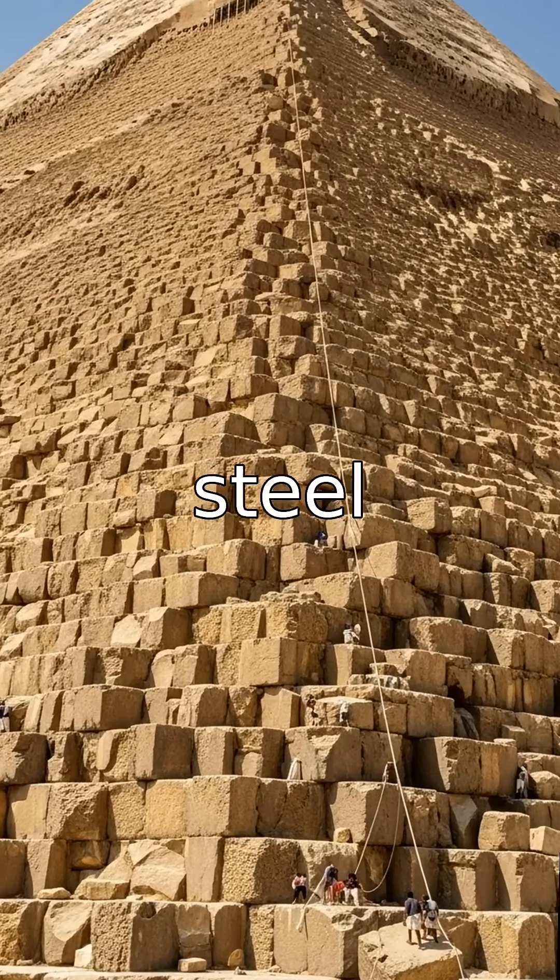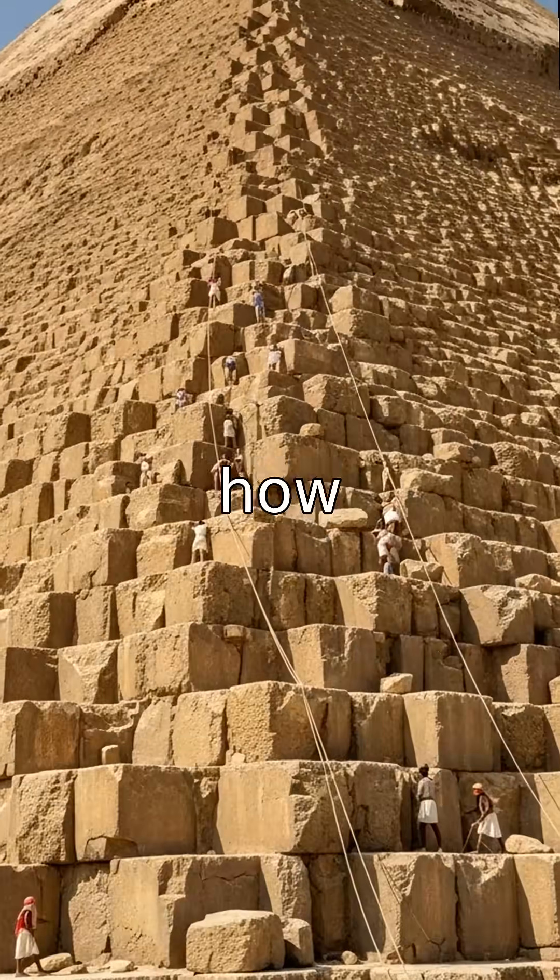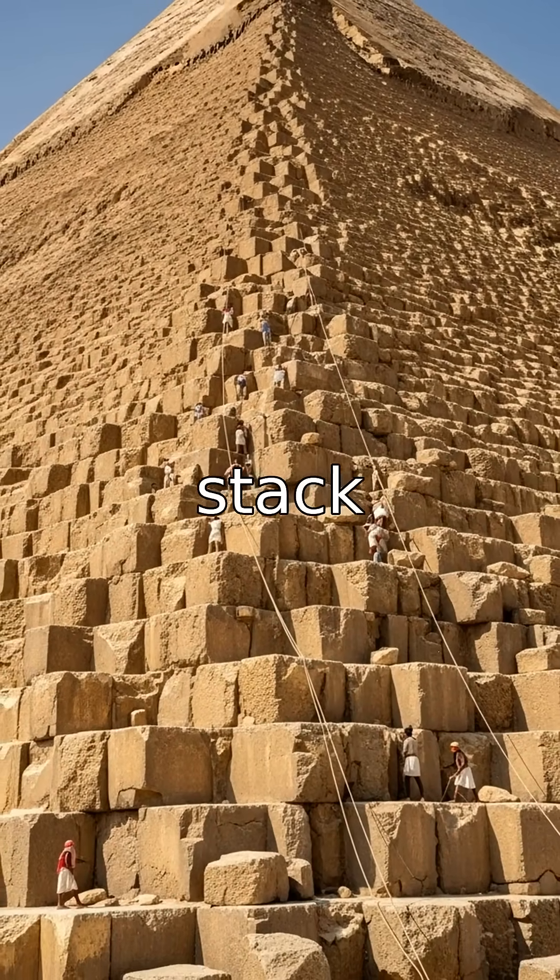Without cranes, steel, or even the wheel, how did ancient Egyptians move and stack them with such precision?